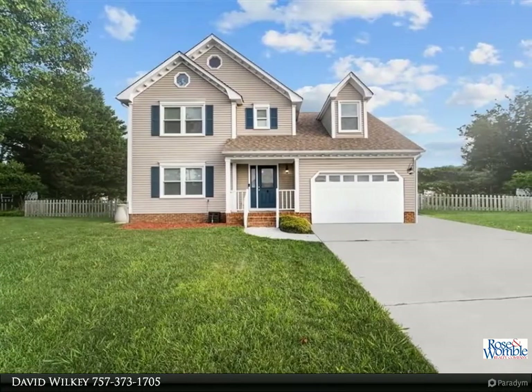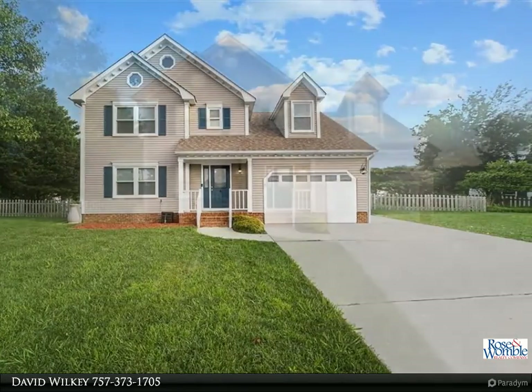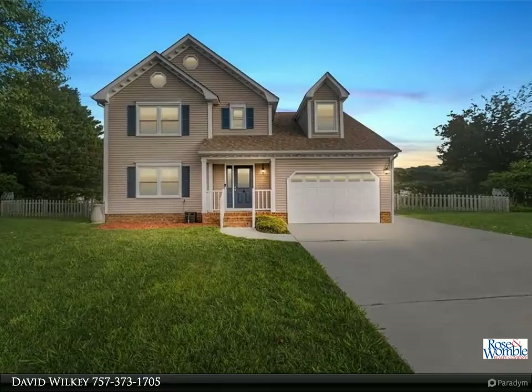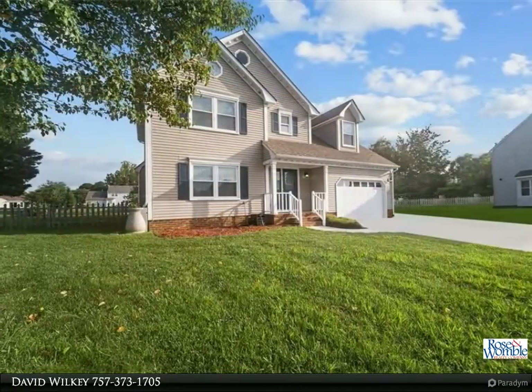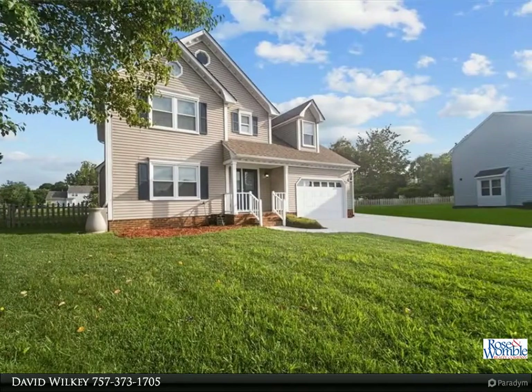Welcome home — lakefront living in this beautifully maintained three or four bedroom, 2.5 bath home. Recent improvements all in the last three years: new kitchen cabinets with soft-close drawers and granite countertops, new vanities and lighting.